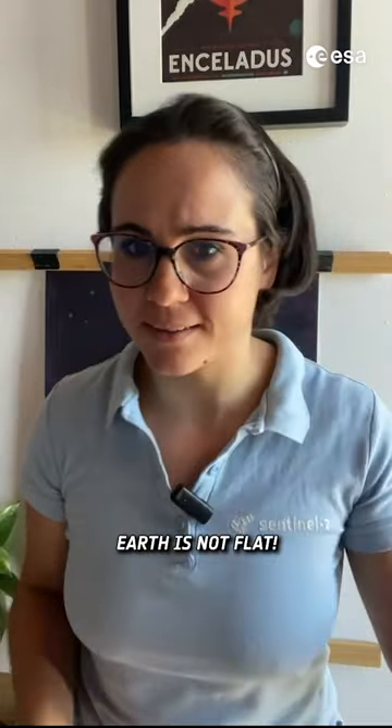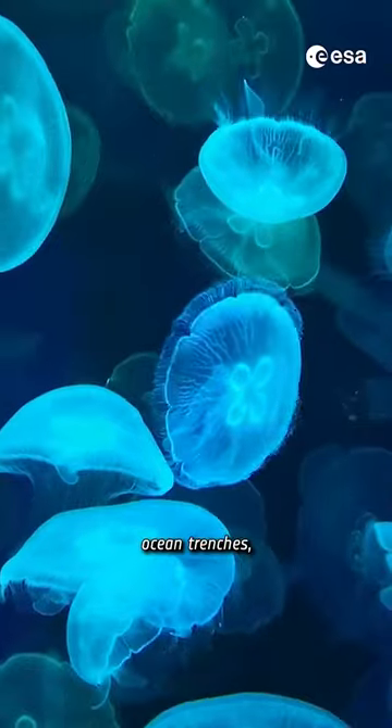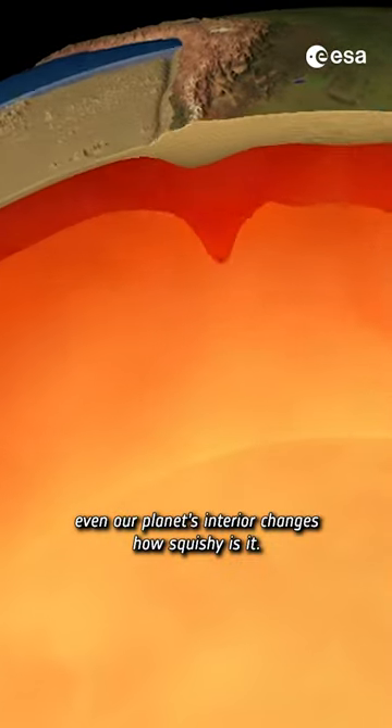Don't get me wrong, Earth is not flat. We have mountains, ocean trenches, and even our planet's interior changes — how squishy it is.